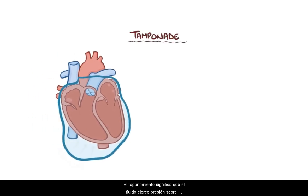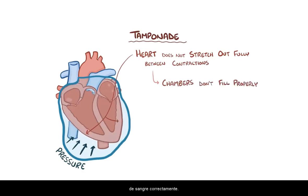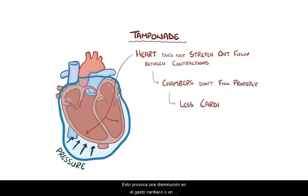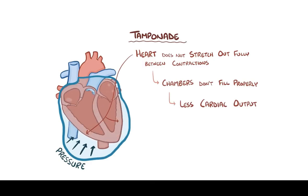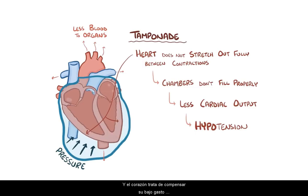Tamponade means that fluid puts pressure on the heart itself, preventing it from fully stretching out or relaxing between contractions. This means that cardiac chambers can't fill with blood properly, causing a decrease in cardiac output — a lower amount of blood being squeezed out with each heartbeat — which leads to hypotension. Less blood leaving the heart also means less blood reaches the organs and tissues, and the heart tries to compensate for its low output by beating faster.